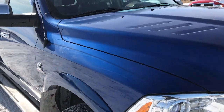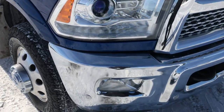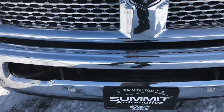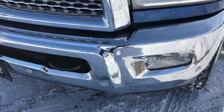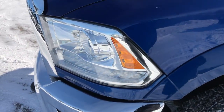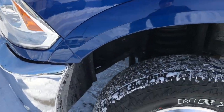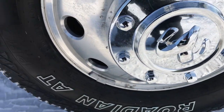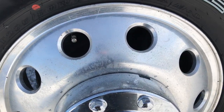This truck has the 6.7 liter Cummins diesel with the high output motor. It also has the Aisin heavy duty 6-speed transmission, factory fog lights, front sonar, projector lamp headlamps, LED running lights. It has Nexen LT 235 ADR17 tires on the factory polished aluminum rims.